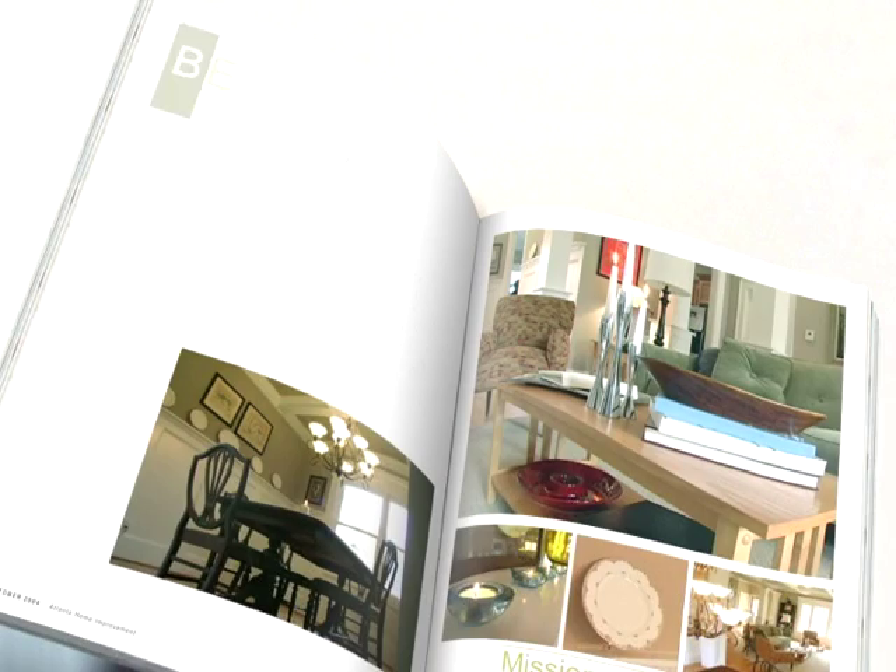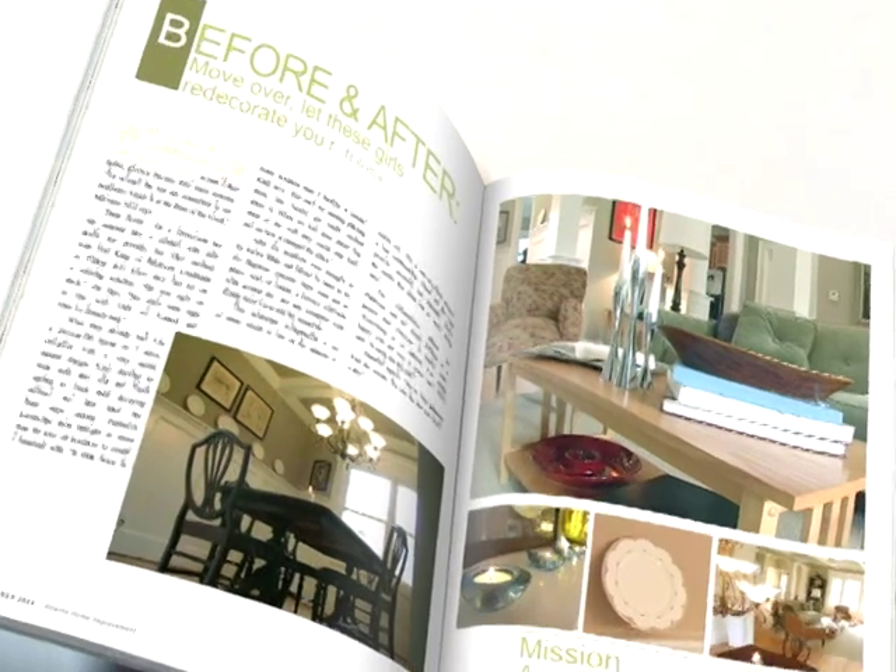Let's go back to the pages of Atlanta Home Improvement Magazine and check out June Price from A New Design. Hi, I'm June Price. I'm with A New Design.